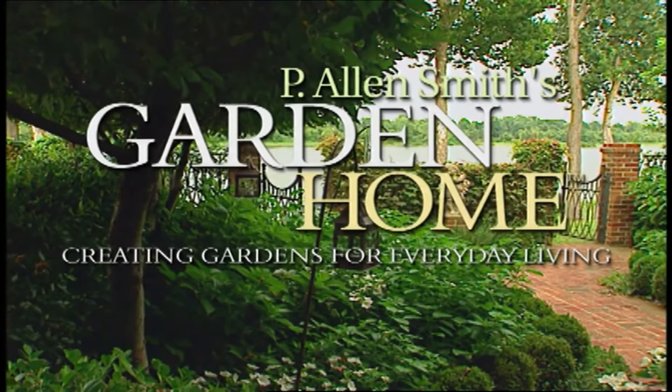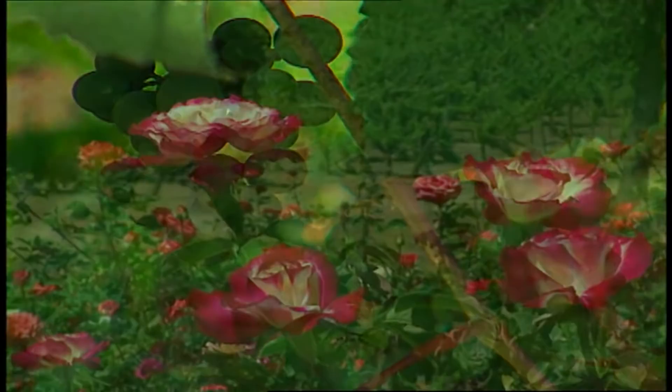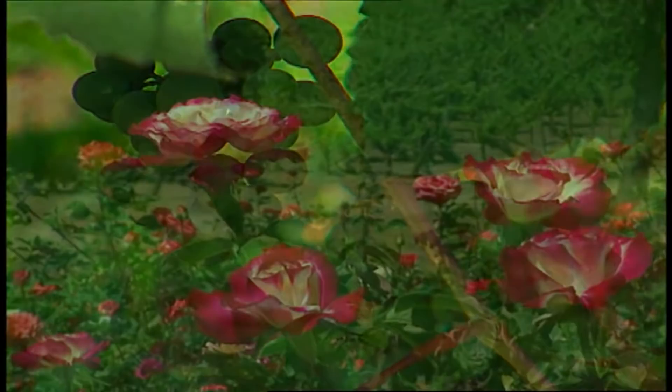On an upcoming episode of P. Allen Smith's Garden Home: beauty, color, style, and function — all elements we'll cover in the garden home. In this show, we'll visit an innovative winery on California's Central Coast where roses are cause for celebration, and I'll tell you where we are on installing the green components of the basement of my garden home. Plus, some hands-on gardening tips that'll help bring taste and color into those dullest days of winter.